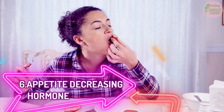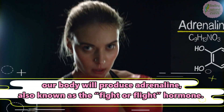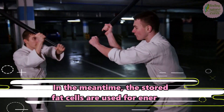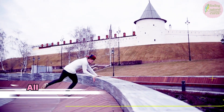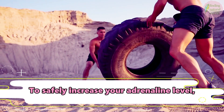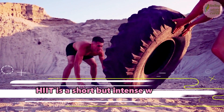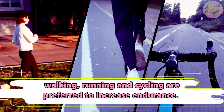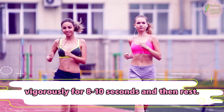6. Appetite Decreasing Hormone. When we feel intense emotions like anger or fear, our body will produce adrenaline, also known as the fight-or-flight hormone. Adrenaline keeps the body fast and strong, and the stored fat cells are used for energy. When the body is in this fast-paced state, the appetite is considerably low. All sports involving challenge, risk, and excitement trigger adrenaline production. To safely increase your adrenaline level, you can do HIIT workouts — high-intensity intermittent training. HIIT is a short but intense workout where activities such as walking, running, and cycling are preferred to increase endurance. This half-hour workout routine can be performed by exercising vigorously for 8–10 seconds and then resting.